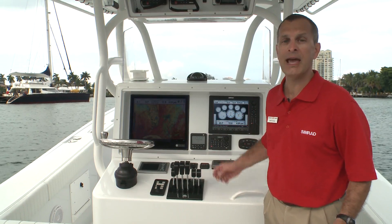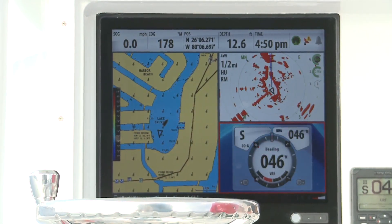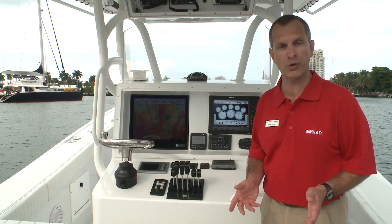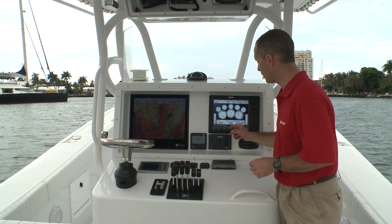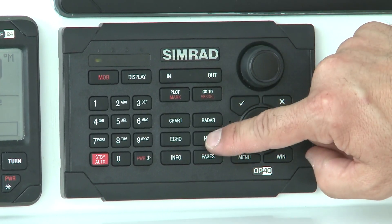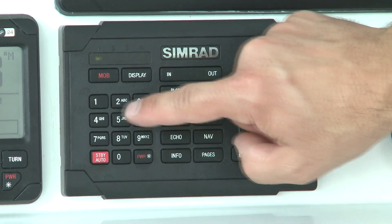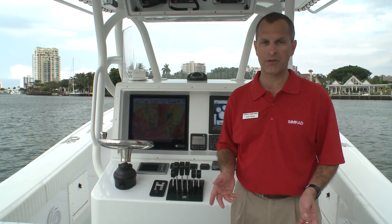Based on the lightning-fast, easy-to-use NSC system, NSO offers best-in-class charting, sounder, and radar performance, along with unique control options. The new OP40 control pad gives you total control of the NSO system, with rotary control knob, dedicated quick keys, and alphanumeric keypad. All of these controls combine to give you quick and easy access to the NSO navigation system.